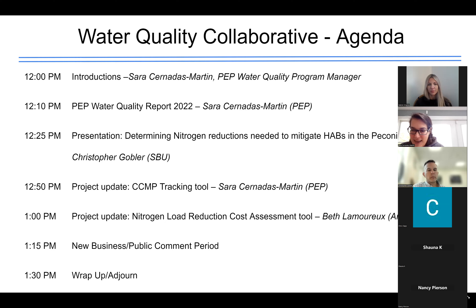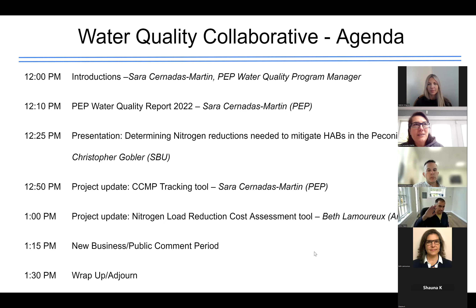Pleased to be recorded. Hi, Chris. All right, so I think we should get started. My name is Sarah. As you all know, I'm the Water Quality Program Manager with PEP. We have a light agenda for today, at least compared to other meetings, so we might be able to end a little bit earlier than expected. Let's do a quick checklist of who we have here.